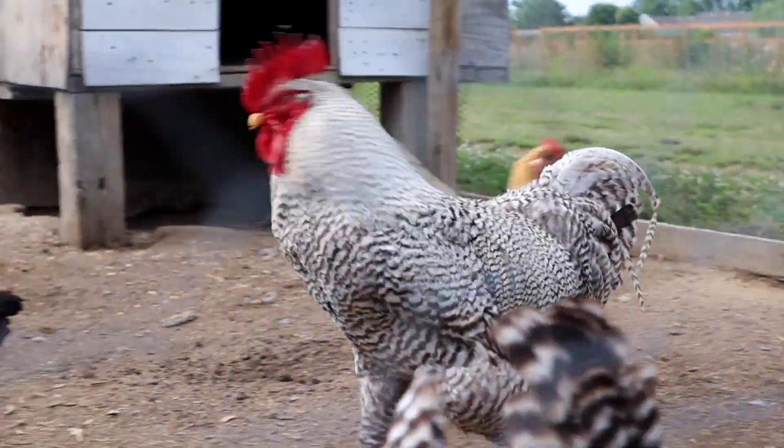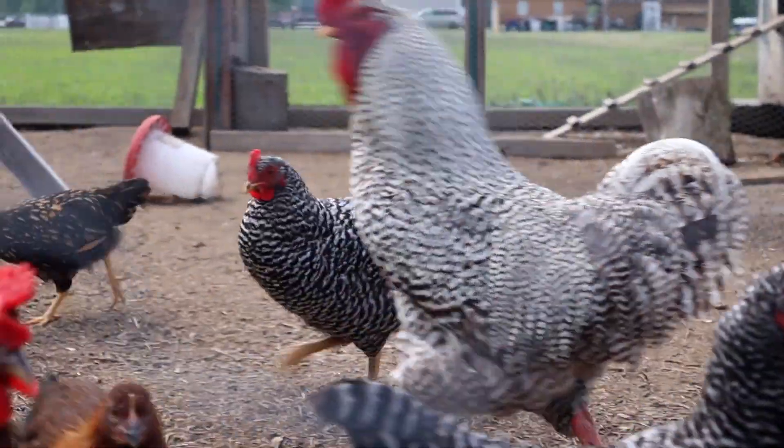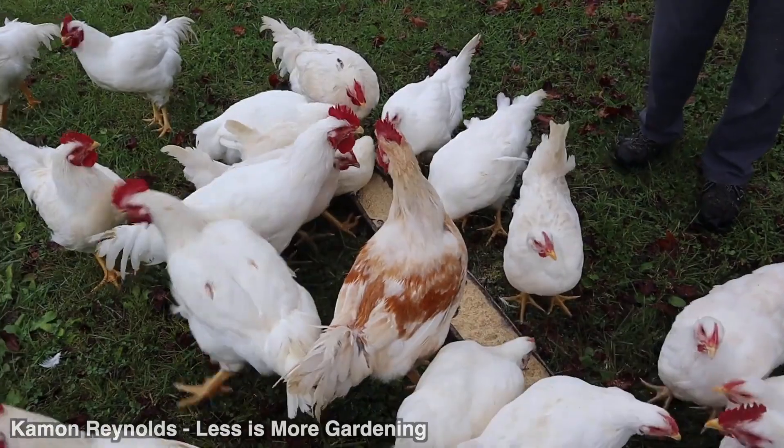Today we're going to try to answer the question: is it worth it to raise chickens from a strictly financial point of view? We're talking about the cost of raising chickens — specifically my cost of raising chickens, because everyone's results will vary. We'll cover egg layers, heritage meat breeds, and broiler chickens, which are the fast-growing meat birds.